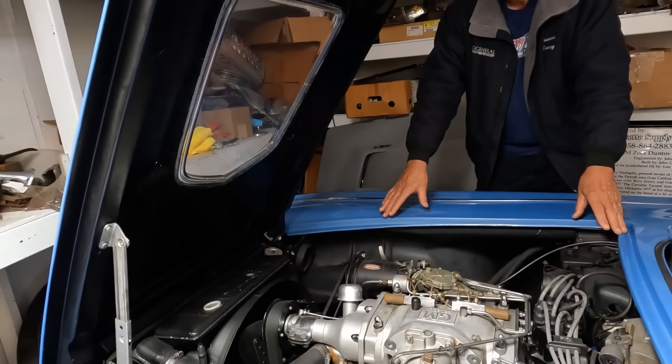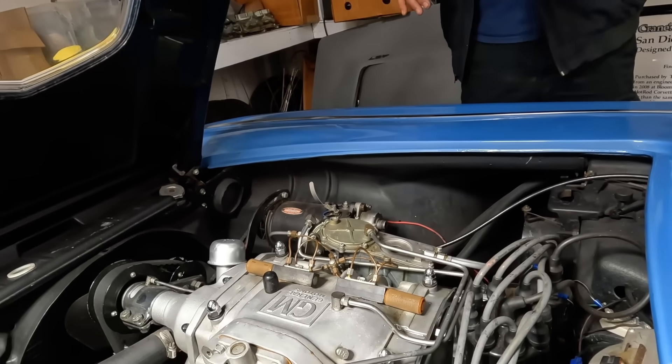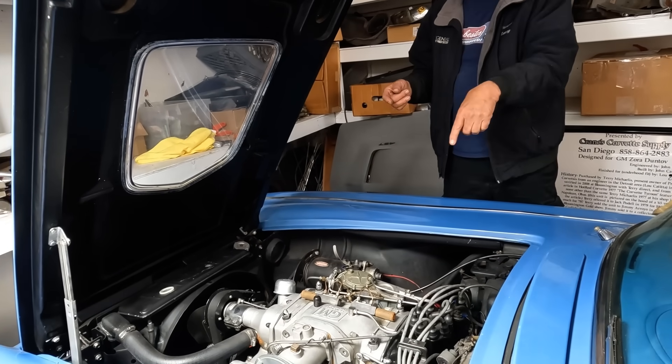On yours you have a little blow-off valve on the intake manifold — does this one have it as well? No, this one doesn't, because they did all their R&D on the dyno at Chevrolet. When we did all this we were starting from scratch and kept popping the blower off.